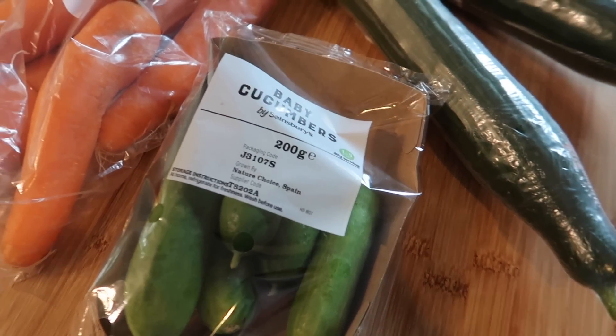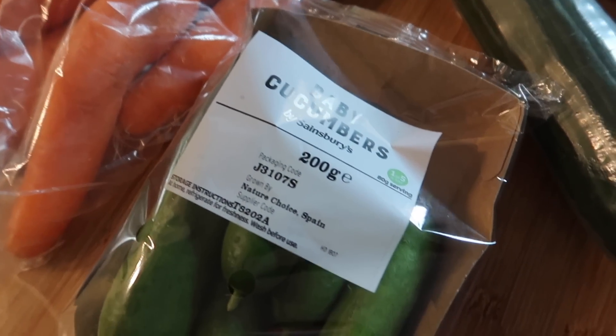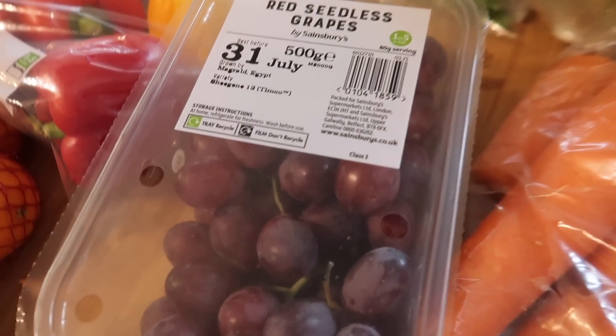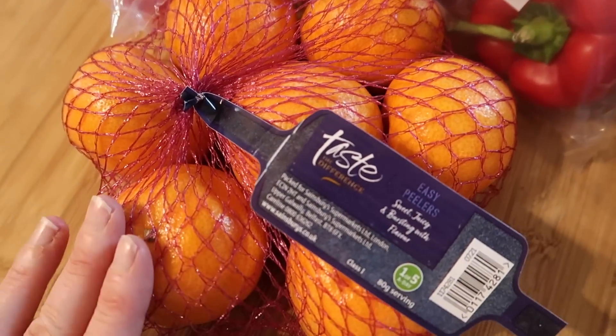I've got some baby cucumbers — these are only 89p, I think they're a price match with Aldi. I've also got two big cucumbers; we seem to be going through a lot at the moment. Some carrots, red seedless grapes. I've got some more of the Taste the Difference little easy peelers — these are really, really nice.